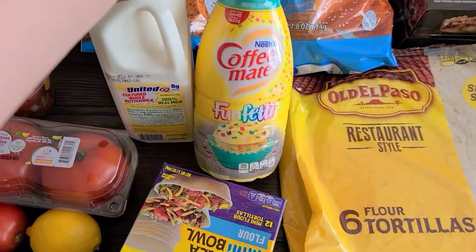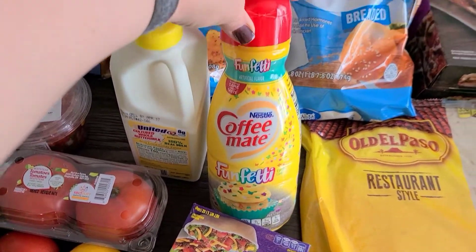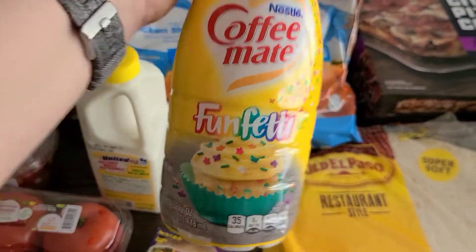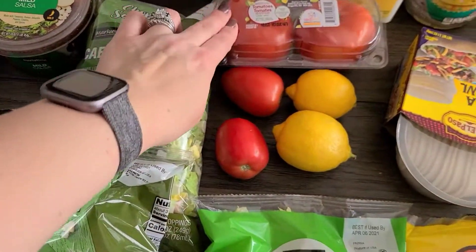And some funfetti creamer, which is my favorite, but they've put it in this cute little spring wrapping — very cute, very springy.